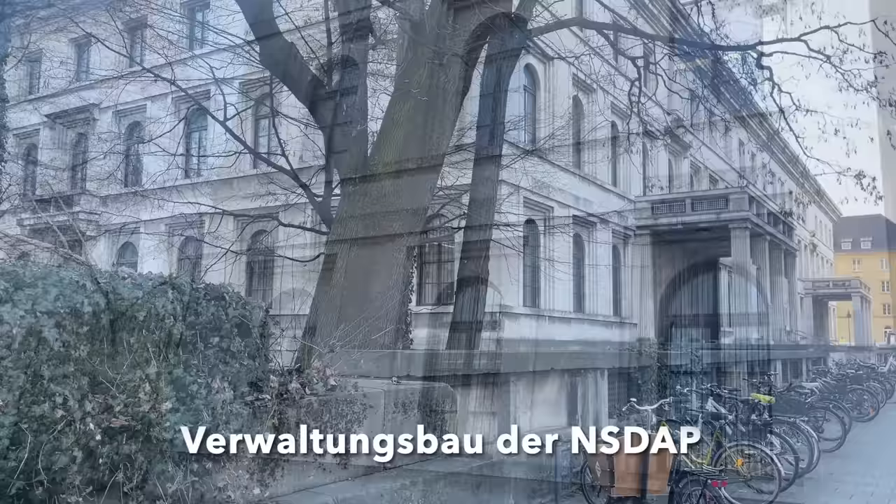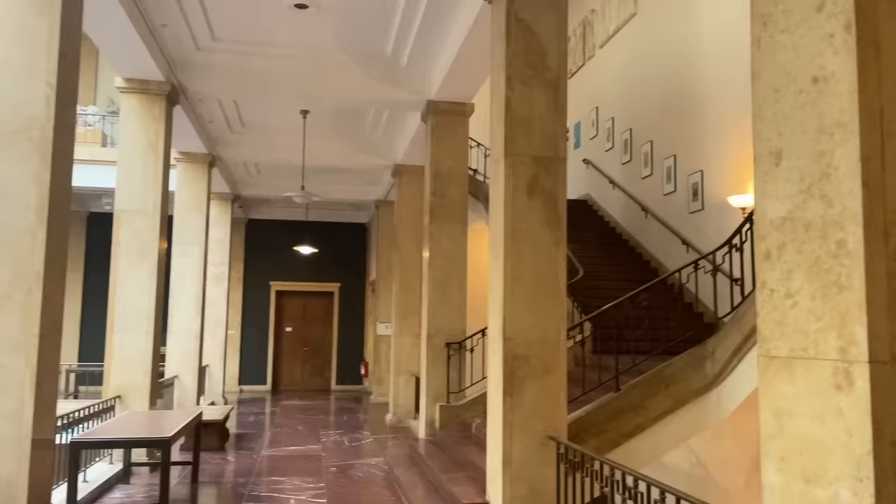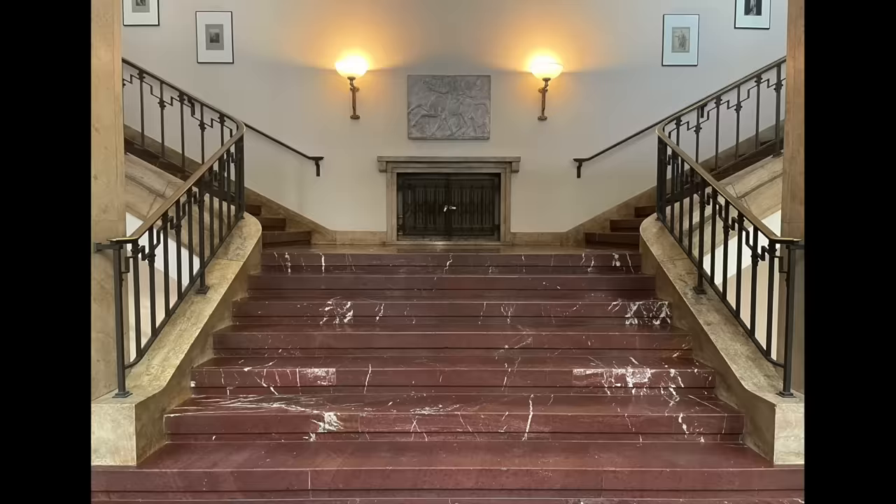This building, superficially similar to the Führerbau, was the administration building for the NSDAP. Gaining access was much easier, as the lady porter at the front simply waved us inside. This building is now an art school that displays a collection of copies of ancient marble statues used for drawing instruction. The building itself differs inside in layout from the Führerbau, but retains the grand marble, the high-quality build, and most of its original fixtures and fittings.